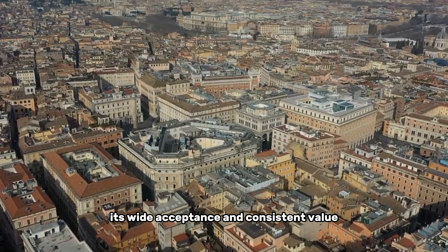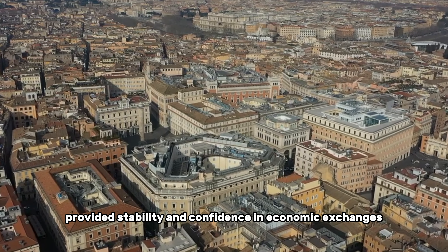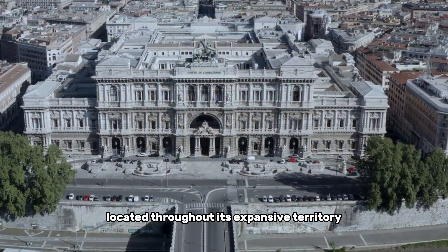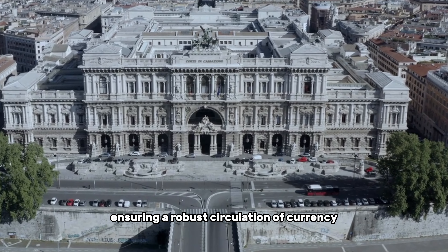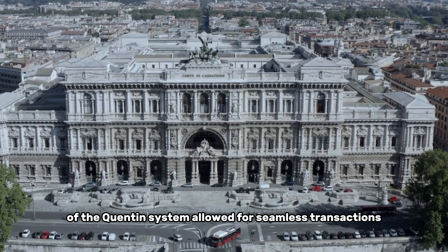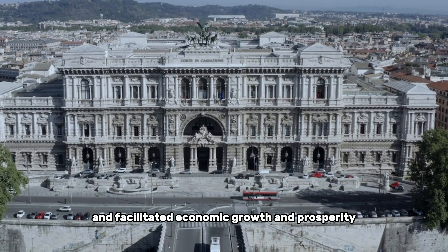Its wide acceptance and consistent value provided stability and confidence in economic exchanges. To maintain a steady supply of currency, the Roman Empire established mints strategically located throughout its expansive territory. These mints produced coins in large quantities, ensuring a robust circulation of currency in bustling marketplaces. The uniformity of the coinage system allowed for seamless transactions and facilitated economic growth and prosperity.